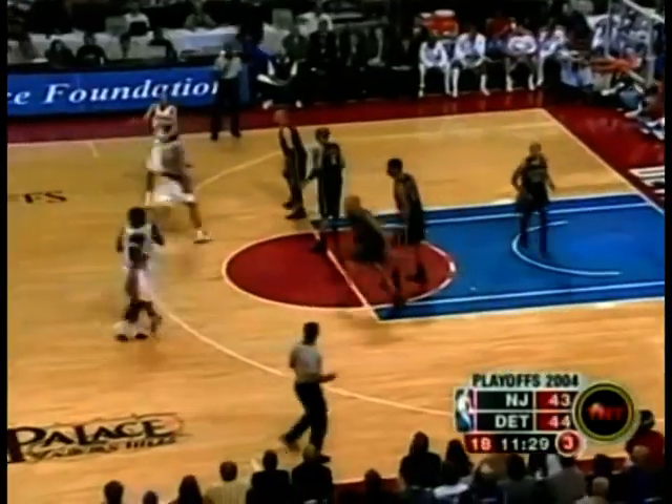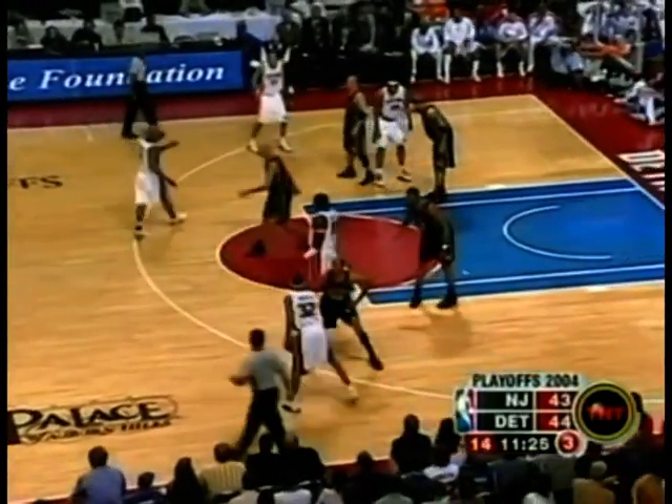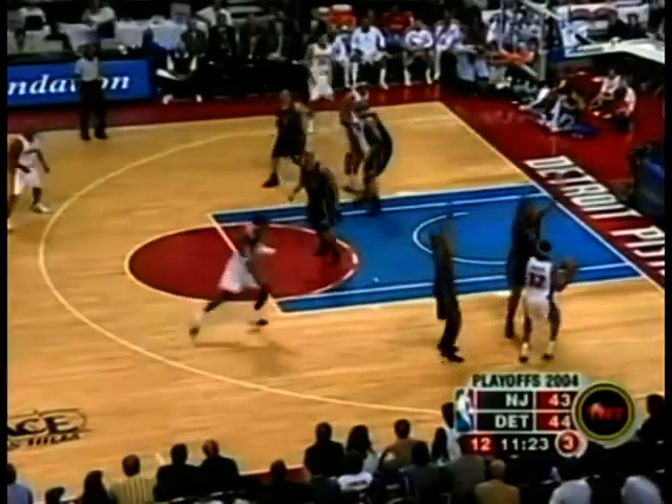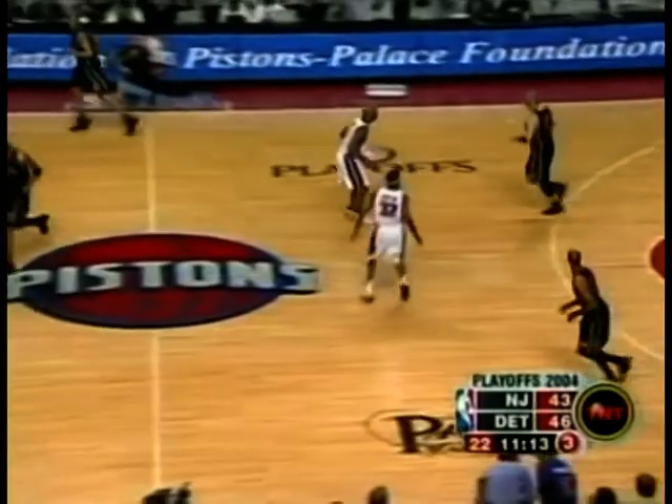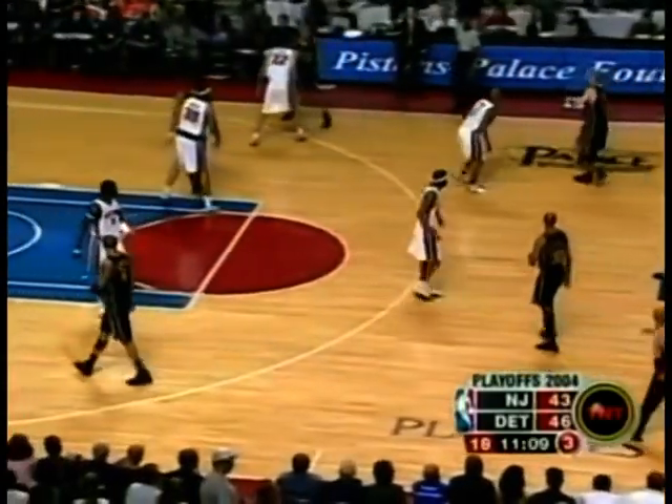Detroit hasn't missed on their four attempts from the field. Double-team Wallace from Hamilton, who has eight assists. So the point guard right now seems to be Rip Hamilton. Well, that's extremely important that you get those percentage passes, because then you don't expect that fast break to the next.